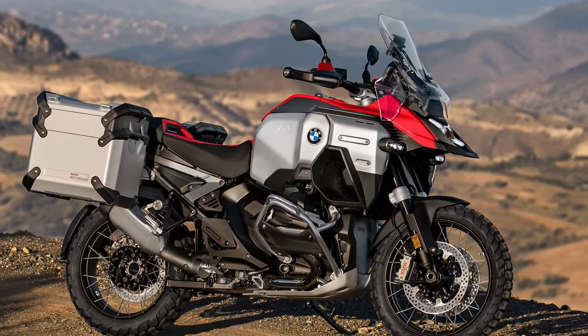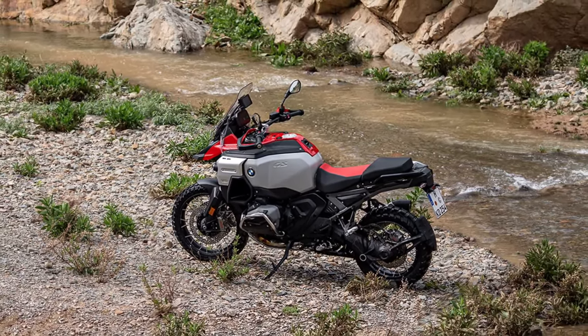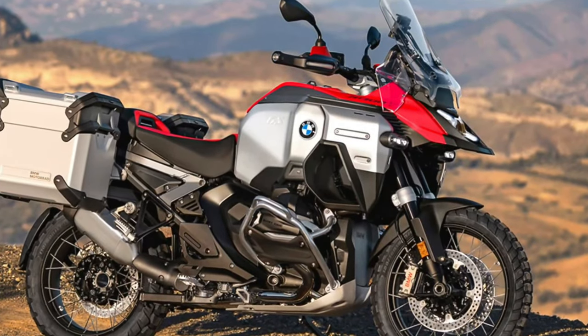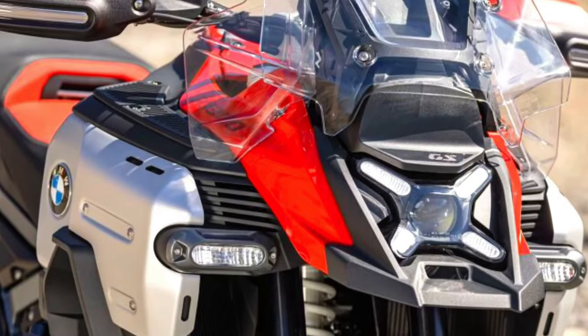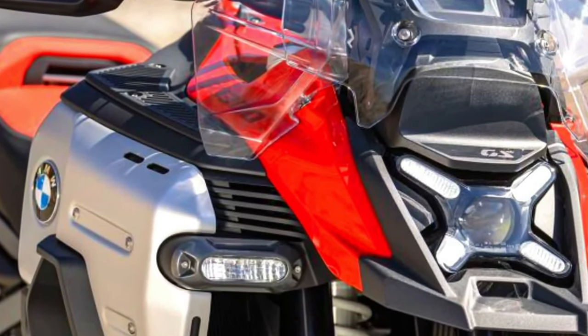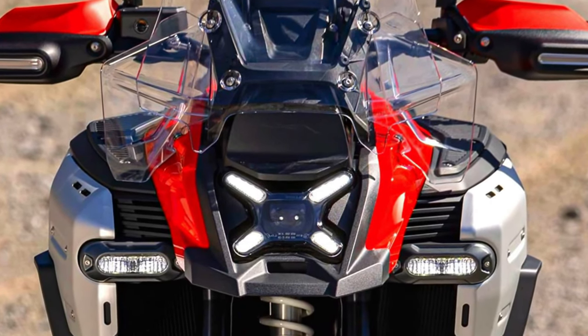Riders can choose from four standard riding modes — rain, road, eco, and enduro — with optional additional modes available through the Riding Modes Pro package. The bike also comes with standard engine drag torque control and hill start control, ensuring stability and ease of use in various riding conditions.